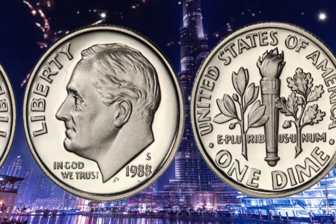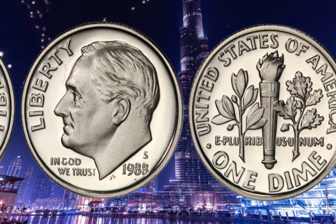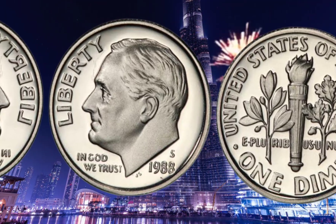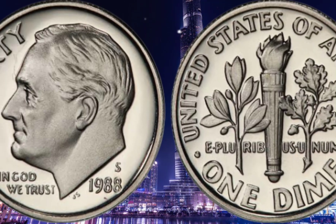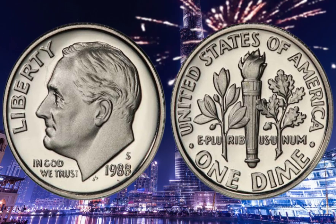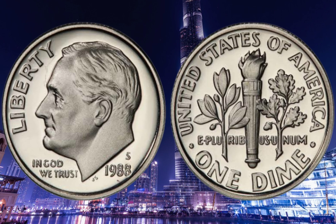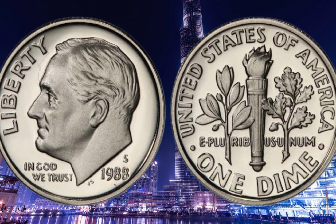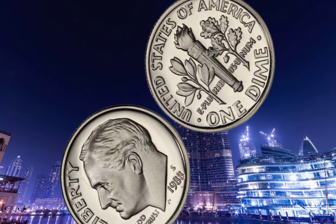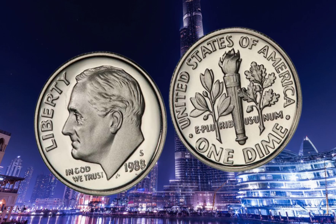Now that we've explored the design and history, let's discuss the rarity and value of the 1988 USA Roosevelt one-dime coin. This particular year holds a special place for collectors. It was the last year in which the dime featured a non-circulating design, making it highly sought after. The rarity stems from the low number of minted coins, resulting in limited availability. Collectors value this coin due to its scarcity, making it an essential piece in any serious collector's repertoire.